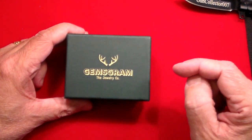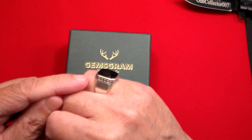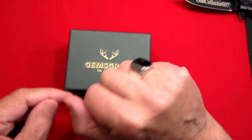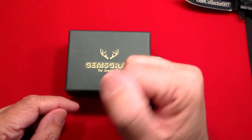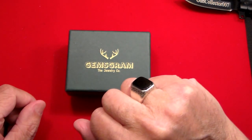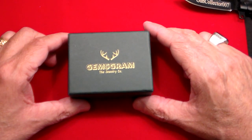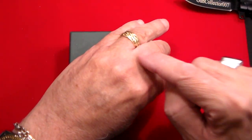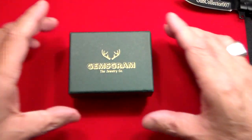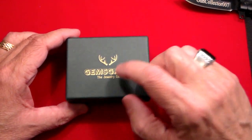This is the second ring I've purchased from Gemsgram. The one I'm actually wearing right here — this onyx and sterling silver one — is the first one I got, and I'm wearing this ring every day. I love this ring. I've got many compliments on it. It's got that nice little scalloped edge on it, black onyx. I've been wearing sterling silver lately more than my traditional yellow gold. The only yellow gold I have on today is my wedding ring and my Breitling, which is stainless steel and yellow gold.